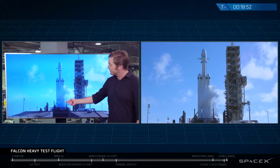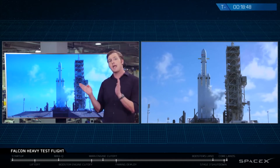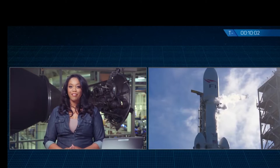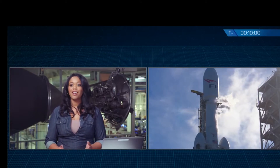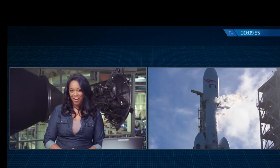About halfway through the first stage's burn, the two side boosters will separate and come back to Earth for a simultaneous landing at Cape Canaveral Air Force Station. Because the first flight of Falcon Heavy is a test mission, we do not have a customer spacecraft on board today. Instead, we put something a little special to SpaceX inside the fairing.